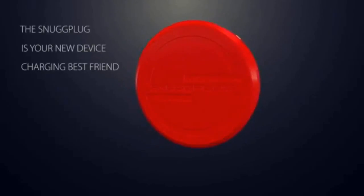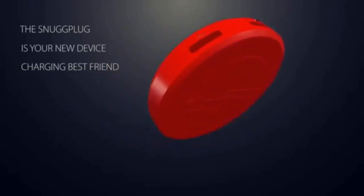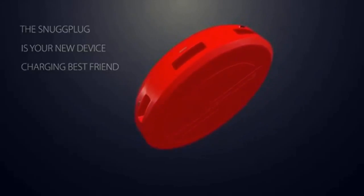Can a multi-charging USB wall plug be smart, dynamic, sophisticated, stylish and compact while conserving energy, saving you space and money at the same time? Yes, it can.